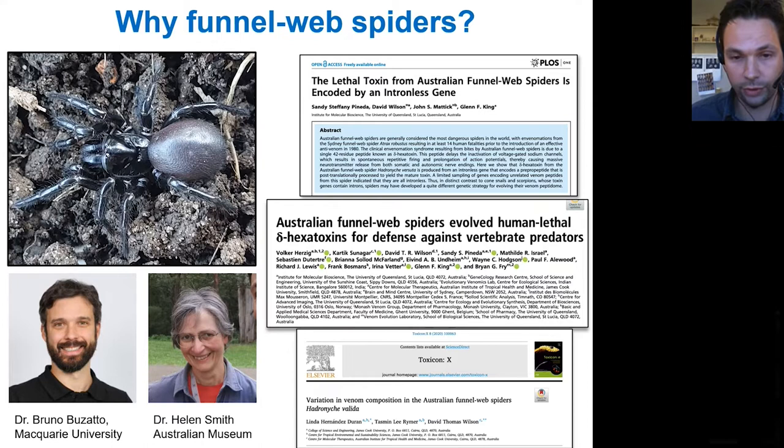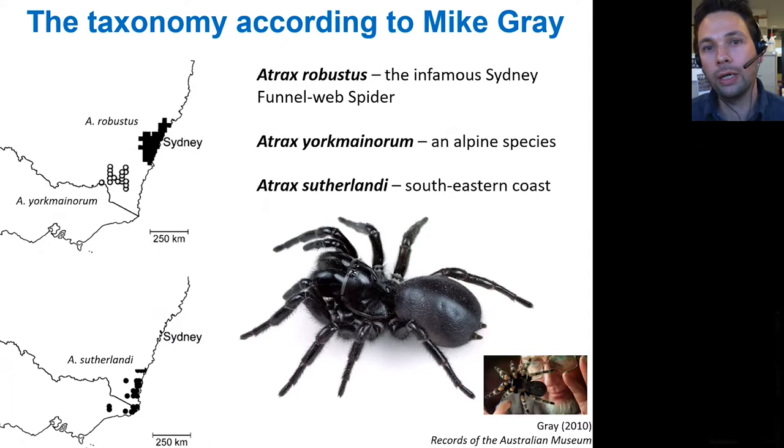So I thought, let's start a project together involving the Australian Museum and various other institutions with expertise. Before we describe the project, we need to know something about funnel web spider taxonomy. The taxonomy for the spiders was done by Mike Gray, who was the former curator of arachnids here. He's published a big revision on funnel web spiders about 10 or 11 years ago.